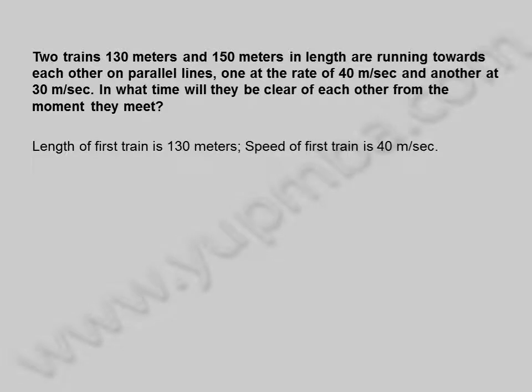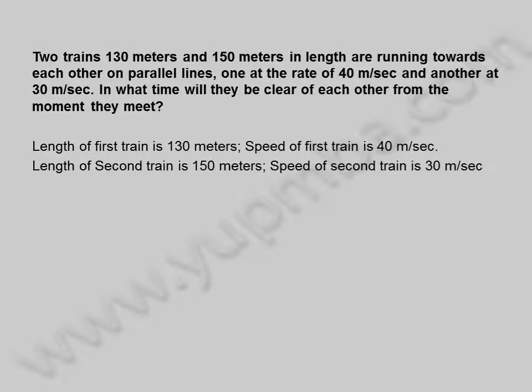Length of first train is 130 meters, speed of first train is 40 meters per second. Length of second train is 150 meters, speed of second train is 30 meters per second.